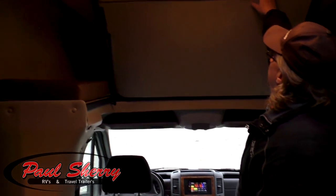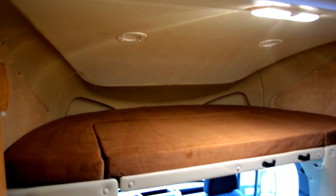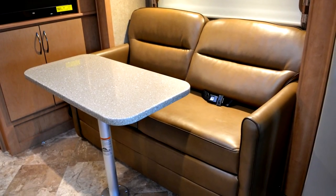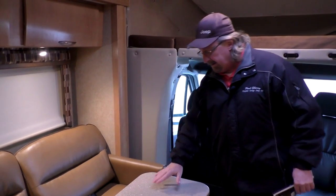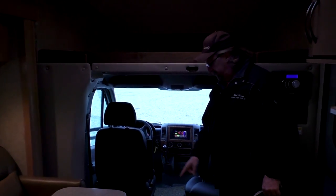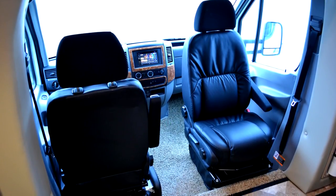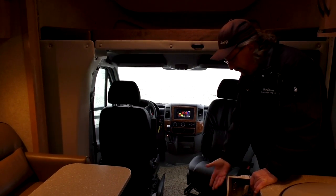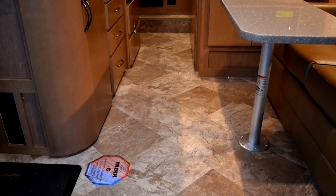This unit will sleep up to six people. You sleep two above the cab and two on the leatherette hide-a-bed, which also doubles as a dinette in this small 24-foot motorhome. You can put the table in two different places, and both of these seats will spin around like the passenger seat. We use a one-piece Trek floor with no seams.